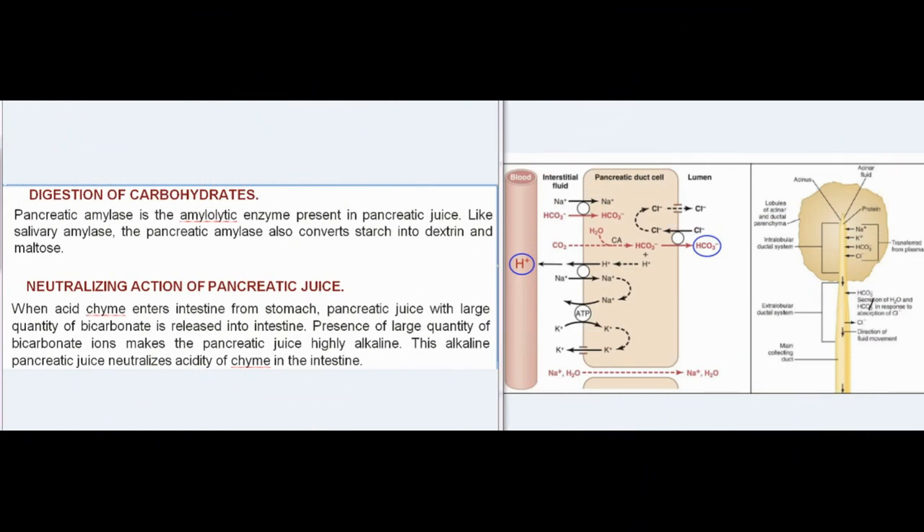Digestion of carbohydrates: pancreatic amylase is the amylolytic enzyme present in pancreatic juice. Like salivary amylase, pancreatic amylase also converts starch into dextrin and maltose.